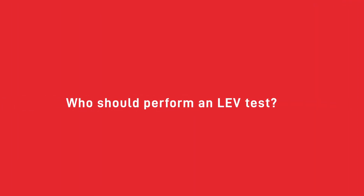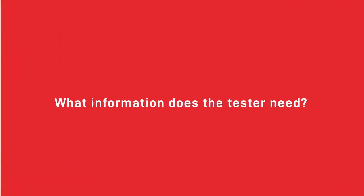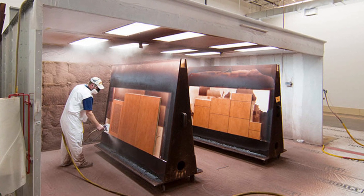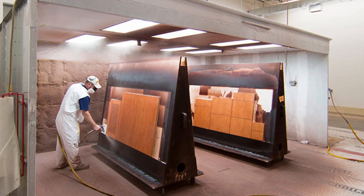When having LEV testing done in your paint shop, only trained professionals with a thorough understanding of HSE regulations should perform LEV tests. Otherwise you may not receive the right information about how to fix your LEV system, and if it isn't functioning properly you could be subject to legal consequences. Your LEV tester will need to know the original intention for the system to assess whether it is still accomplishing that goal. For example, some 2-pack paints release particles called isocyanates into the air, which can be dangerous when inhaled. If your LEV tester finds the system is no longer effectively removing contaminants, it will need servicing and a re-test before it can be used again.